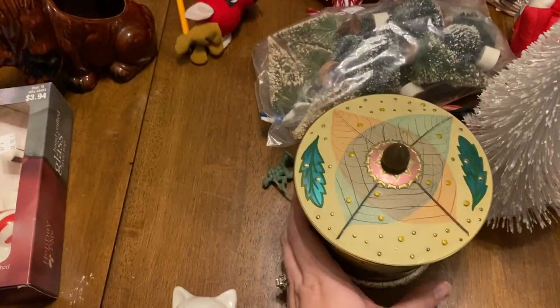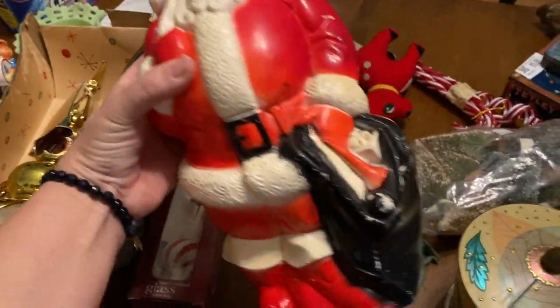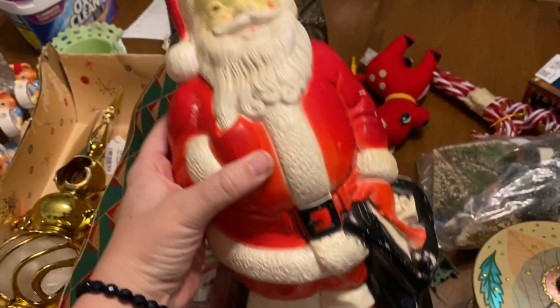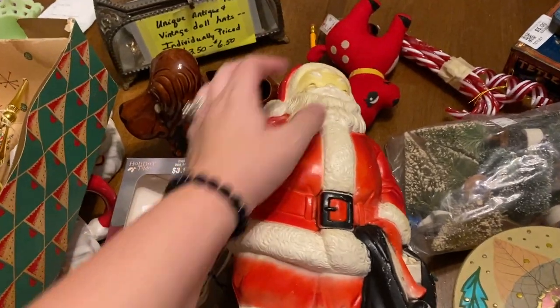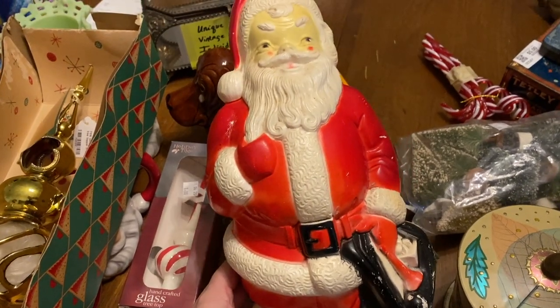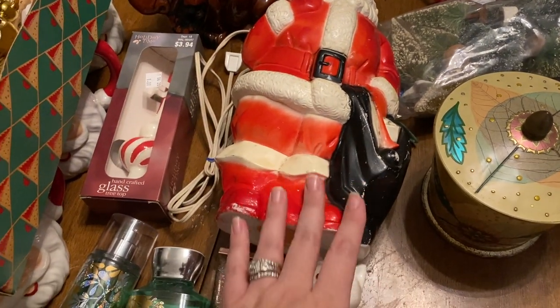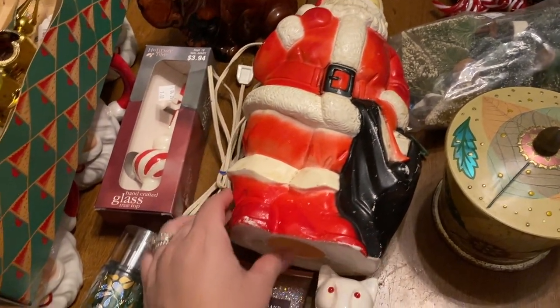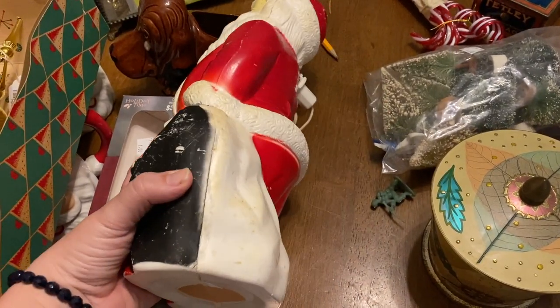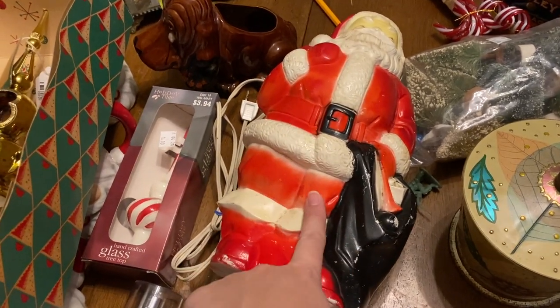Also from the antique store, I got a 1968 Empire mold Santa. I was debating because I've never owned one, and what he was selling for was about what they were asking on eBay. Aaron said just get it for yourself, and I'd had such a bad day that day I was like, I deserve this — so I'm keeping this guy.